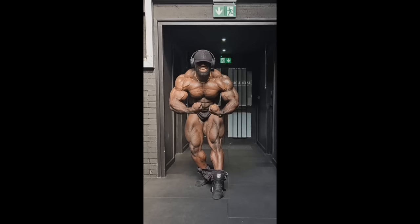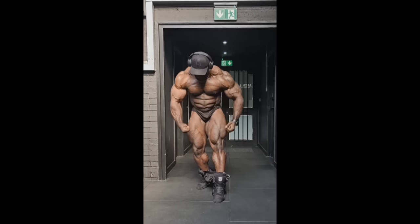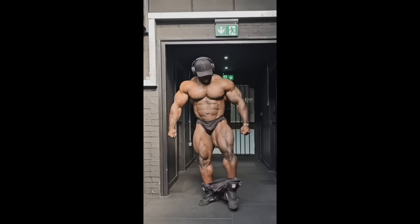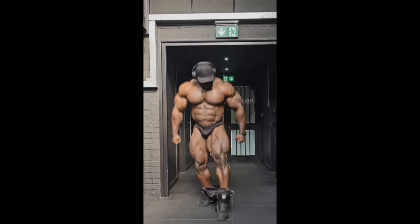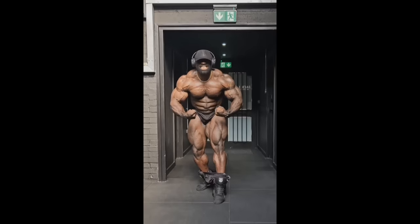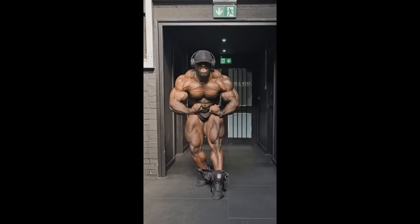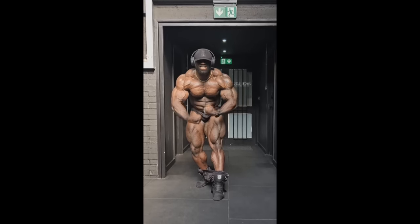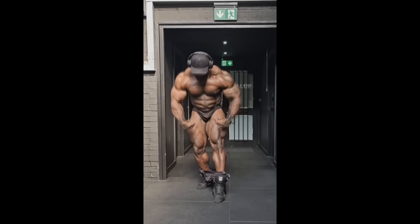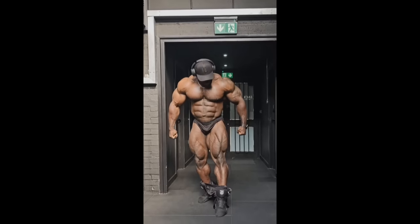One thing that's kind of worrying me based on this video is his midsection — it seems like it's protruding a little bit, and that was sort of an issue at the Arnold Classic. But who knows what he did before this pose — maybe he had a lot of water or a big meal. He actually had these issues at the Arnold Classic Ohio, but he fixed them for the Arnold Classic UK — or at least he controlled his midsection better. So I think he's going to have that under control. It's looking a little weird here, but it's not really a major problem with Samson Dauda.